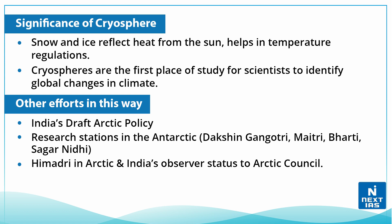Other Indian initiatives include India's Draft Arctic Policy and research stations in the Antarctic region: Dakshin Gangotri, Maitri, Bharati, and Sagarnidi. India also has Himadri in the Arctic and holds observer status in the Arctic Council.